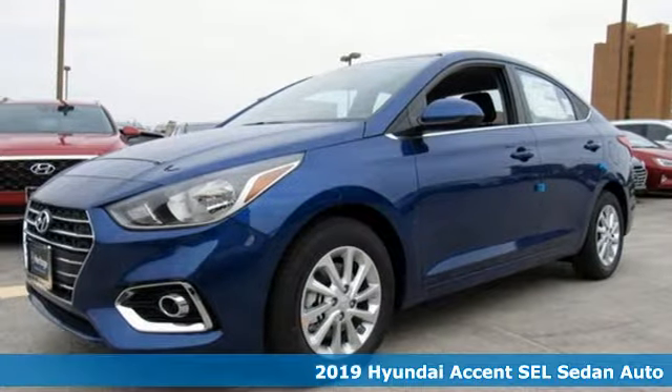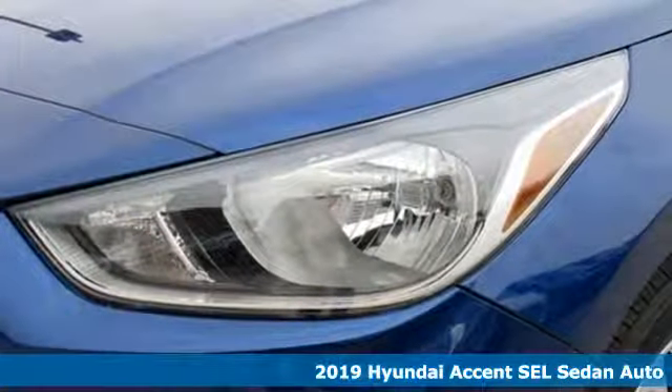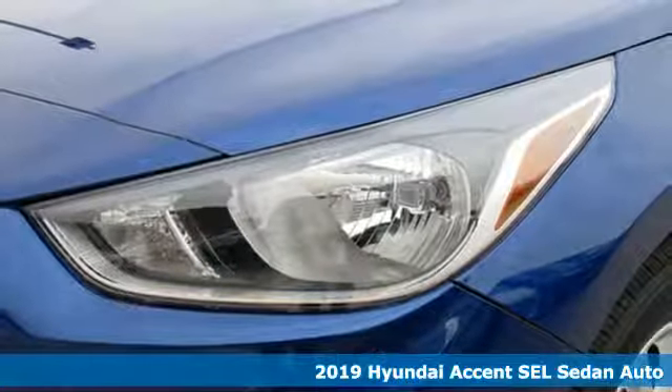Here's a new 2019 Hyundai Accent. Challenging convention to find a better way — it's the Hyundai way.